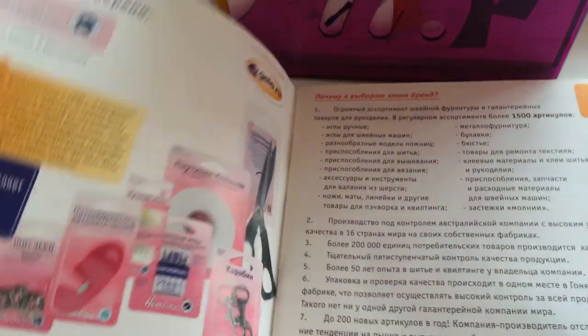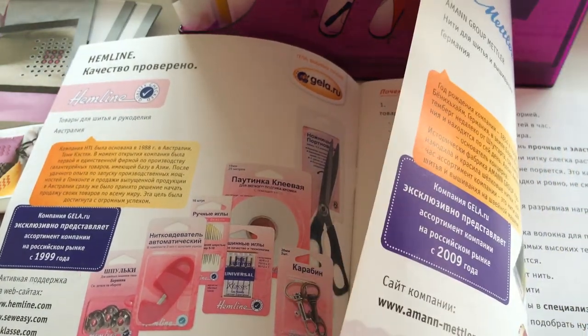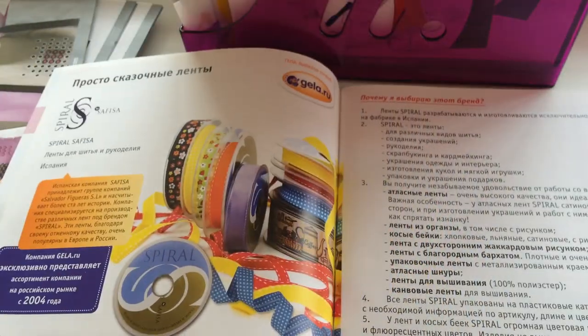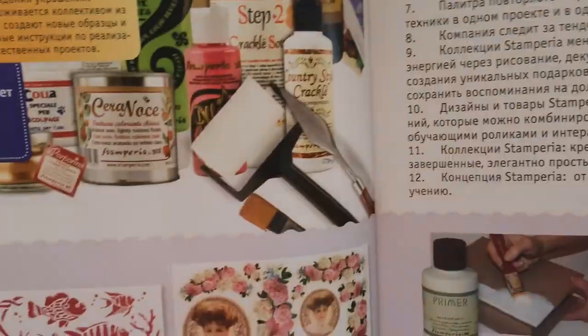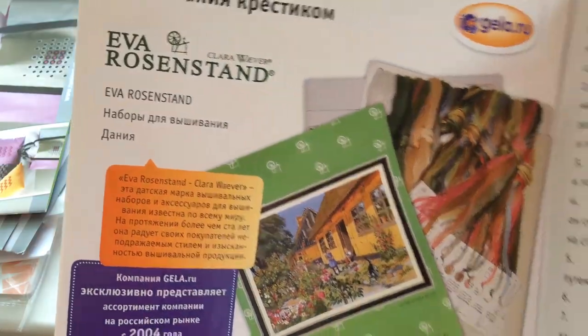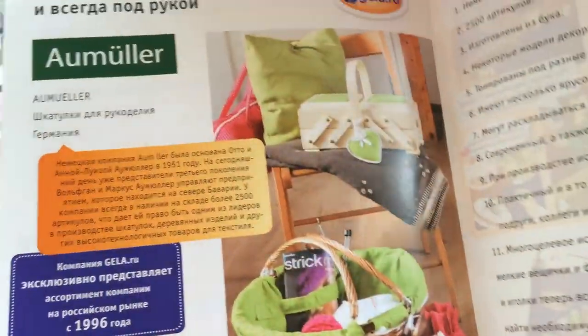Буклет от Zweigart от января 2015 года — тоже совсем не новый. Здесь представлены ткани Zweigart другого формата: с узорами, а также клетчатые и более крупные ткани. Ещё один буклет от фирмы GELA, в котором собран весь ассортимент компании: различные товары для шитья и рукоделия от Hemline, нити, молнии, ленточки, кружева, ткани, товары для декупажа и скрапбукинга, бисер Mill Hill, наборы для вышивки от Condomar Designs, Марии Скусницы, Luka S, а также аксессуары для вязания и пряжа.